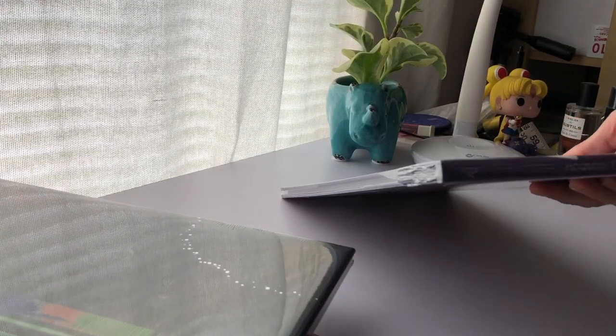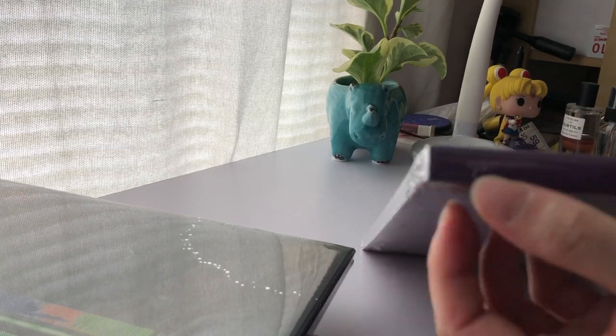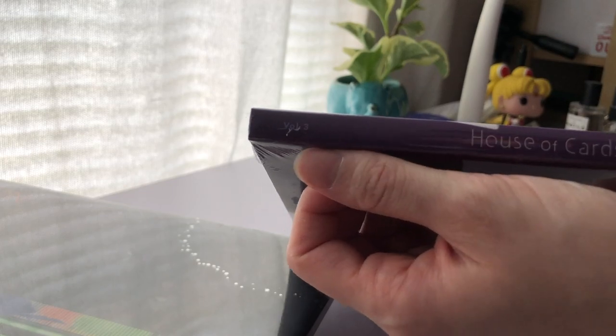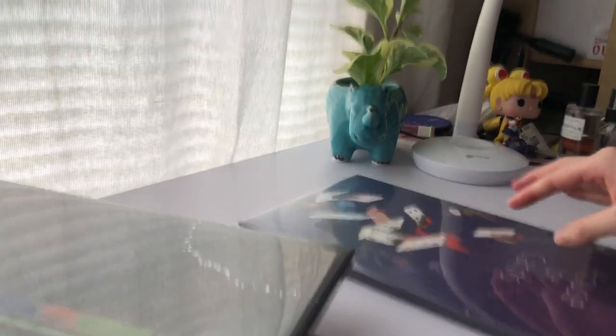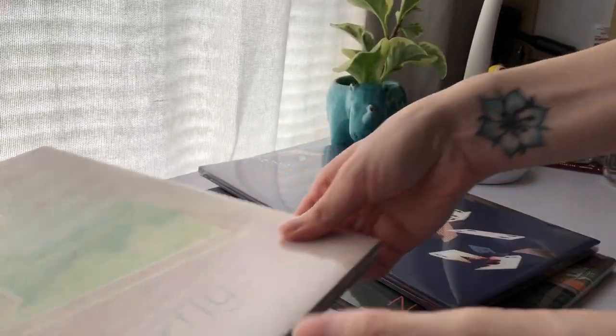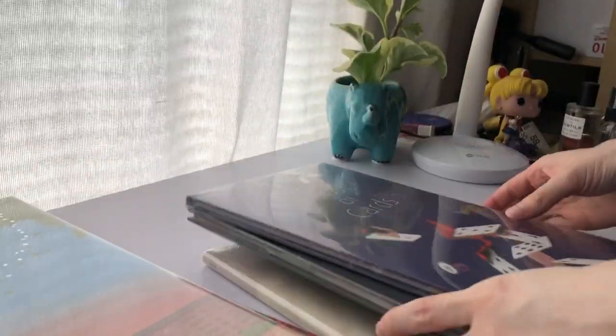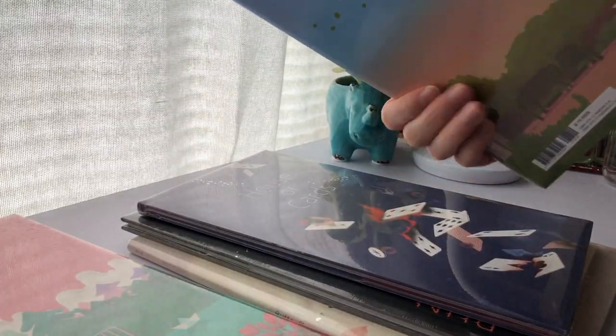So I believe these are numbered. It looks like House of Cards is volume three. Run is four. I'm just going to put them in order and then we can open all of them up. And then these are one and two.